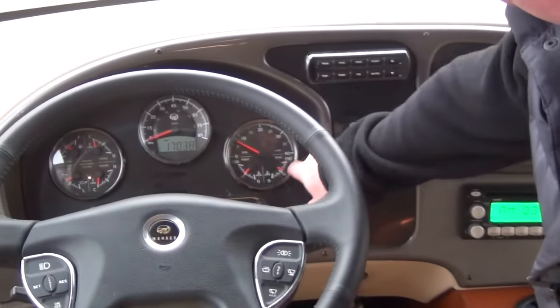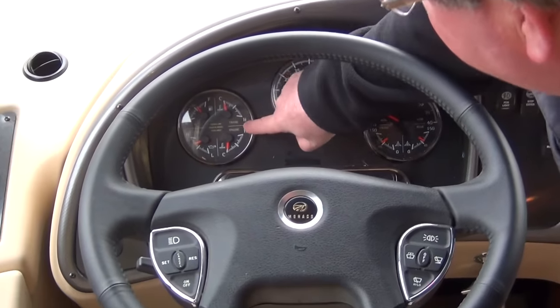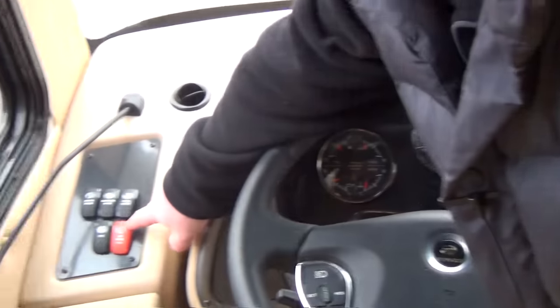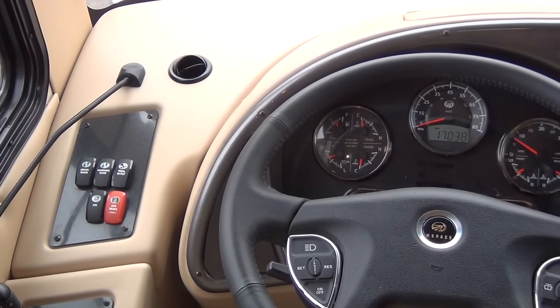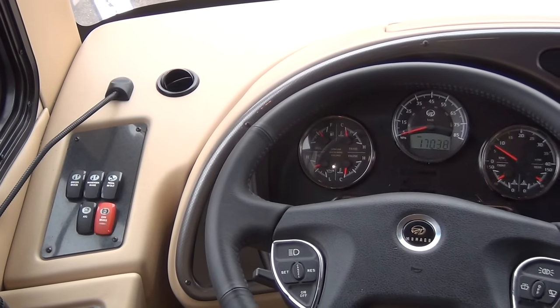Air gauges, engine temperature, transmission temperature, fuel gauge, oil pressure, exhaust brake, automatic traction control. Basically what it is is a locking differential. It'll work in the low gear — I think it's first on these coaches.